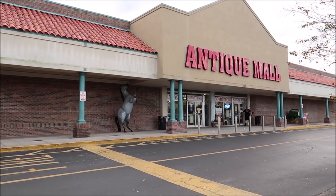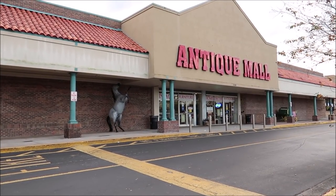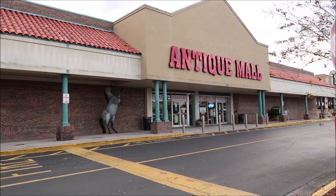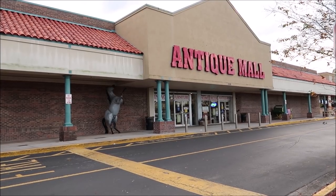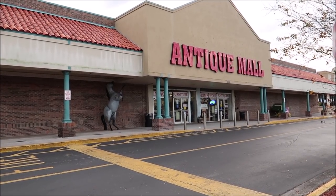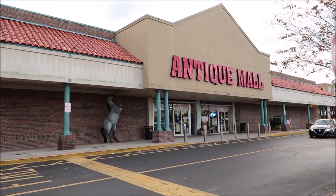I come down to the Lakeland Antique Mall almost monthly, just to browse around and see if there are any amazing, interesting pieces I can add to my collection. There are dozens and hundreds of vendors in here, and you can actually purchase some of this stuff that you see in the video today. I'll put all the information in the description below so you can reach out and contact the Antique Mall.